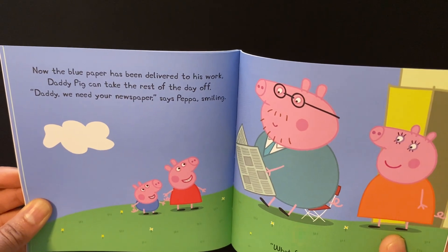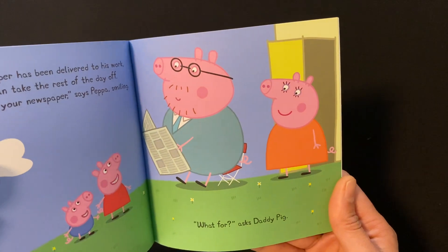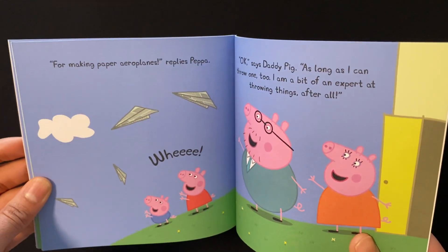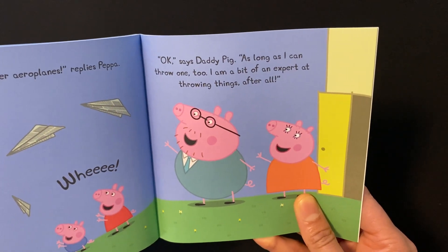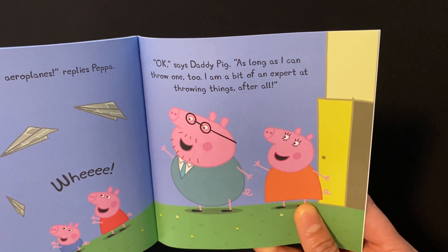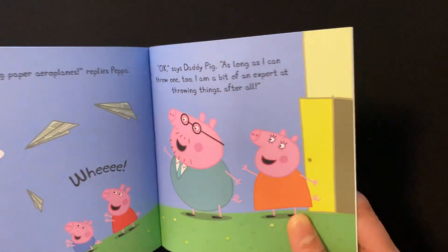"Daddy, we need your newspaper," says Peppa, smiling. "What for?" asks Daddy Pig. "For making airplanes," replies Peppa. "Whee! Okay," says Daddy Pig, "as long as I can throw one too. I am a bit of an expert at throwing things, after all."